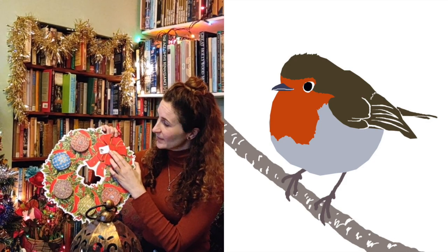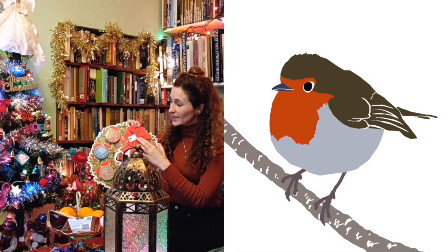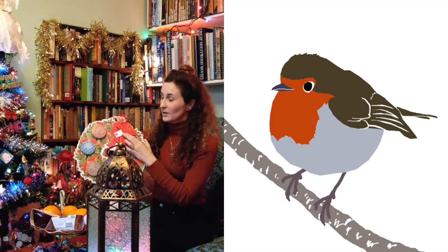Now the robin is a very famous bird in Britain. It has a red front and a brown back. People say that robins are very friendly and helpful and you can often see them sitting in your garden if you look out of the window. Now robins don't only appear in winter, but because they have a red front, we say that it is much easier to see them on a snowy day or when the leaves have fallen off of the trees.